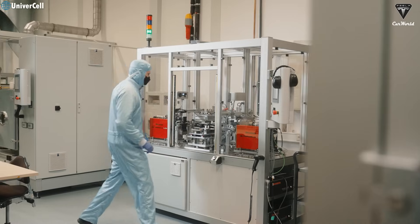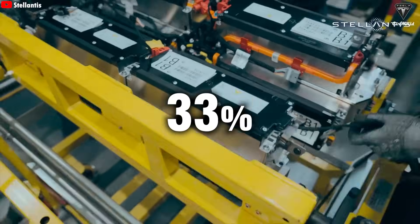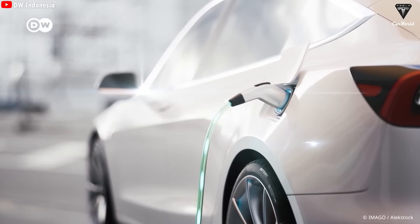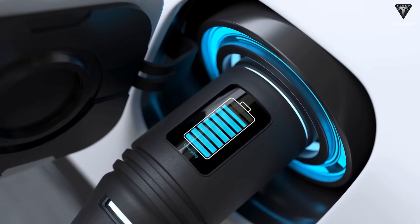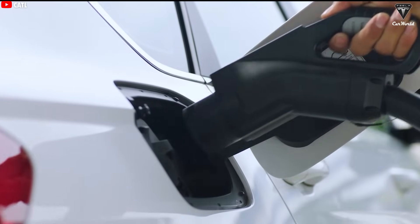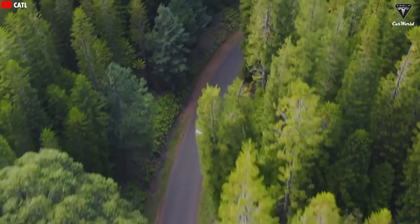So why hasn't Tesla announced LMR batteries in their EVs? There are still big hurdles. LMR batteries have a nasty problem with voltage decay — after many charge-discharge cycles, the voltage starts to slip, which tanks performance and range over time. The manganese-rich cathode gets unstable at high voltages and breaks down. This directly hurts the battery's cycle life, which is way shorter than LFP. While LFP can handle 2,000 charge-discharge cycles, LMR batteries typically tap out at around 900 cycles before their capacity takes a serious dive, making them less durable for heavy-duty trucks or SUVs.